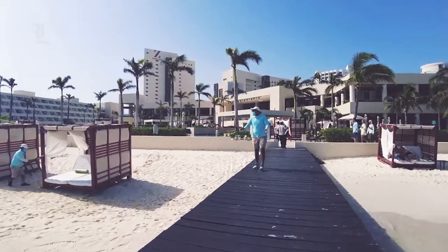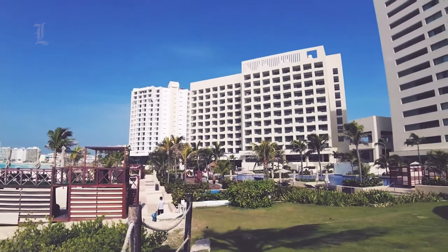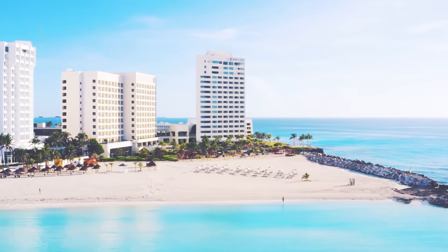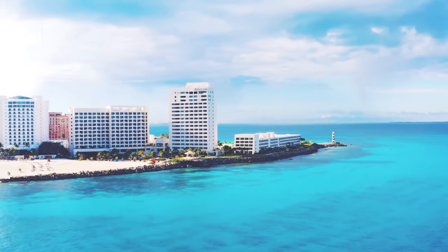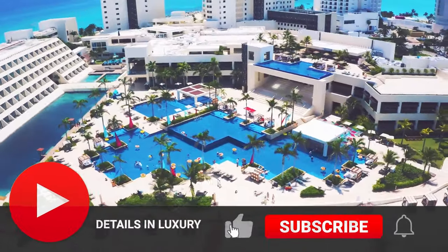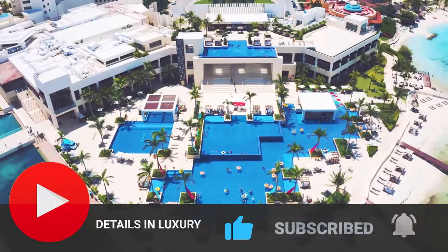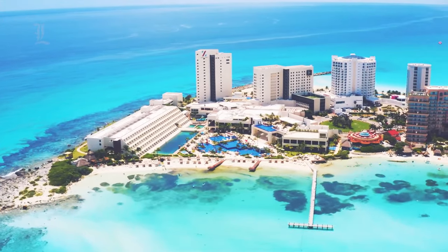Have you ever stayed at the Hyatt Ziva Cancun, or are you planning to stay here? Let us know your thoughts and questions in the comment section. We have covered many resorts and other locations, so feel free to watch our other in-depth videos, but do make sure to look up the hotel website to find the latest deals and promotions. We would appreciate it if you could leave us a like, subscribe, and don't forget to turn on notifications so you don't miss any of our latest videos. Thanks for watching, and we'll see you again very soon.